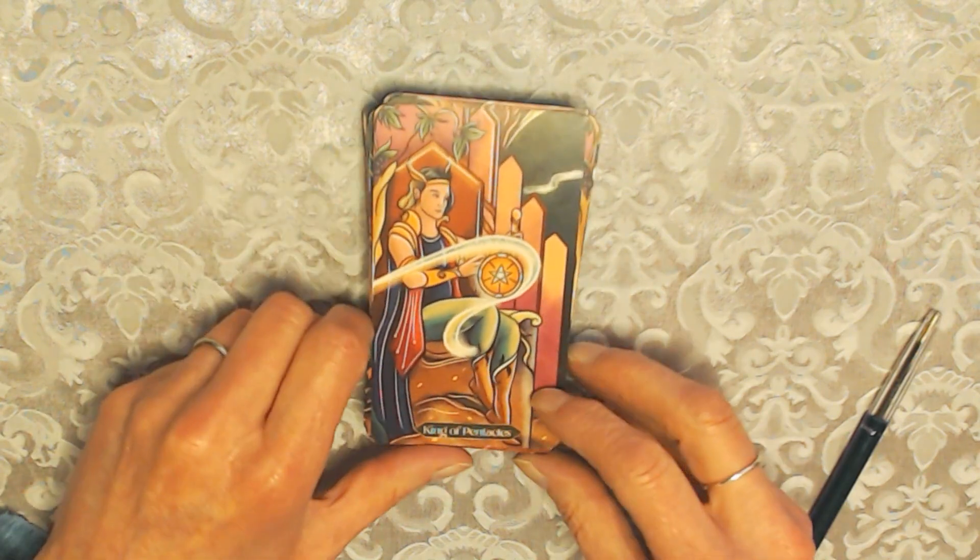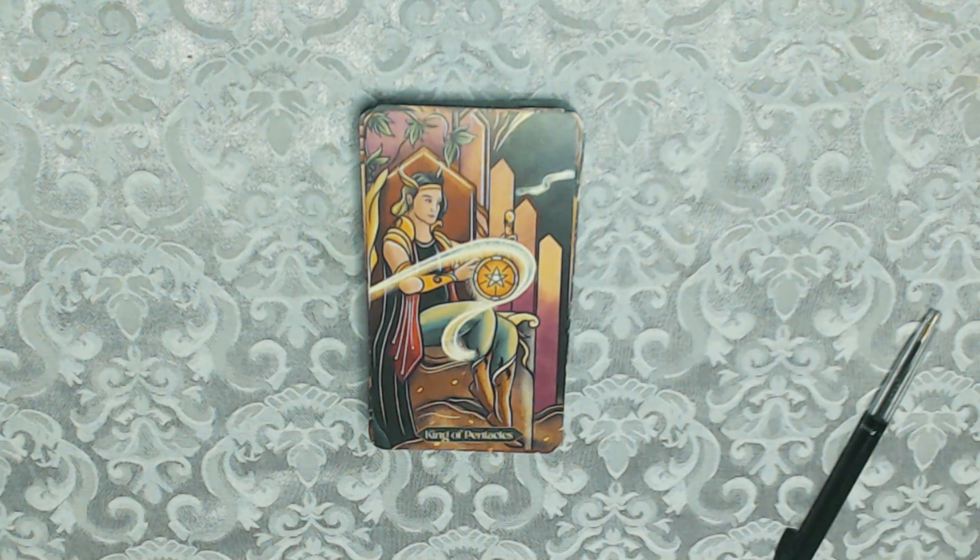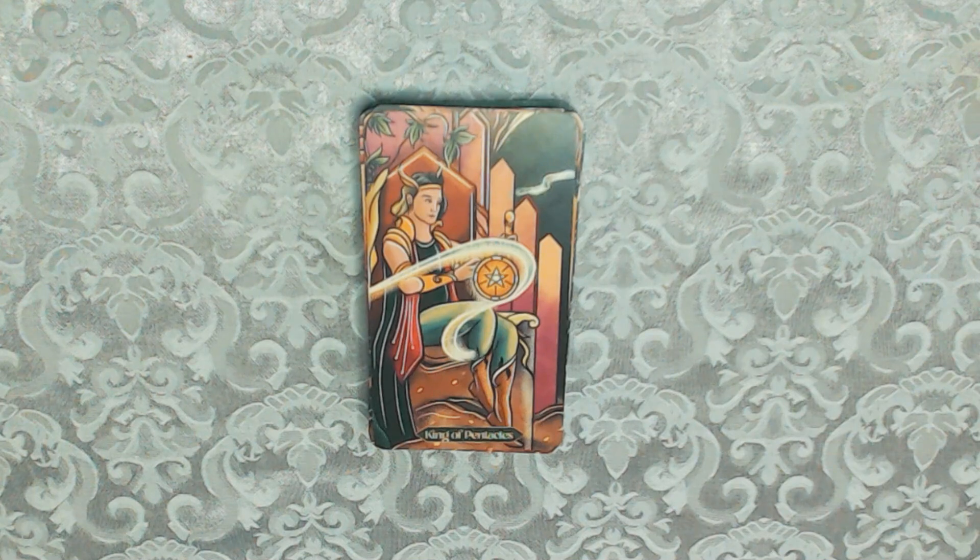And that's it — that was the review. I hope you've enjoyed it. The information on where you can order the deck and how much it costs will be in the description box. Take care, please like and share, and join me in the lives. Take care, bye bye.